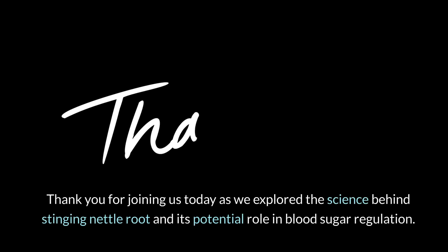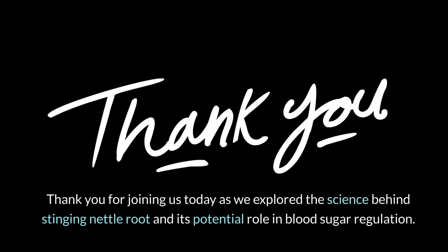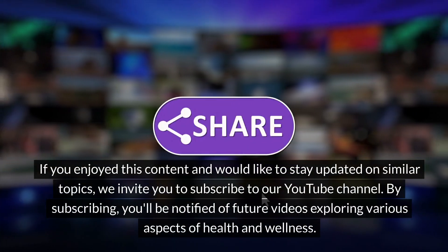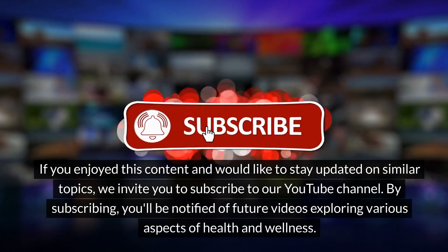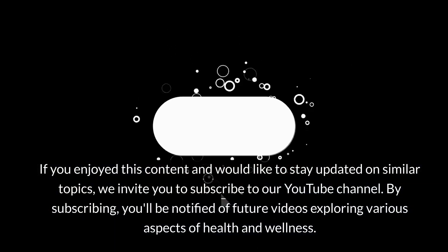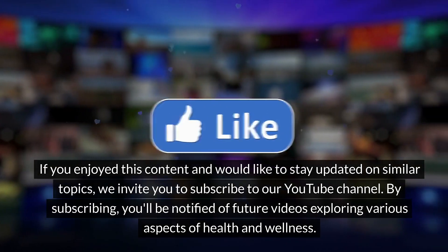Thank you for joining us today as we explored the science behind stinging nettle root and its potential role in blood sugar regulation. Stay tuned for more insights into the fascinating world of natural health and wellness. If you enjoyed this content and would like to stay updated on similar topics, we invite you to subscribe to our YouTube channel. By subscribing, you'll be notified of future videos exploring various aspects of health and wellness.